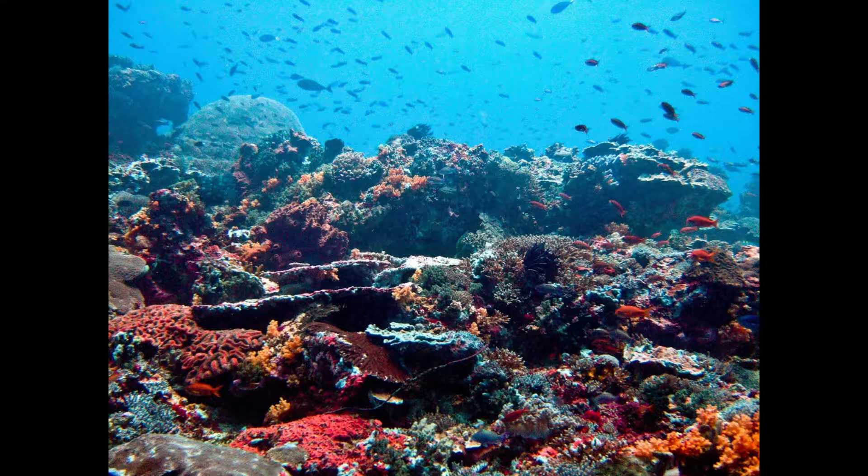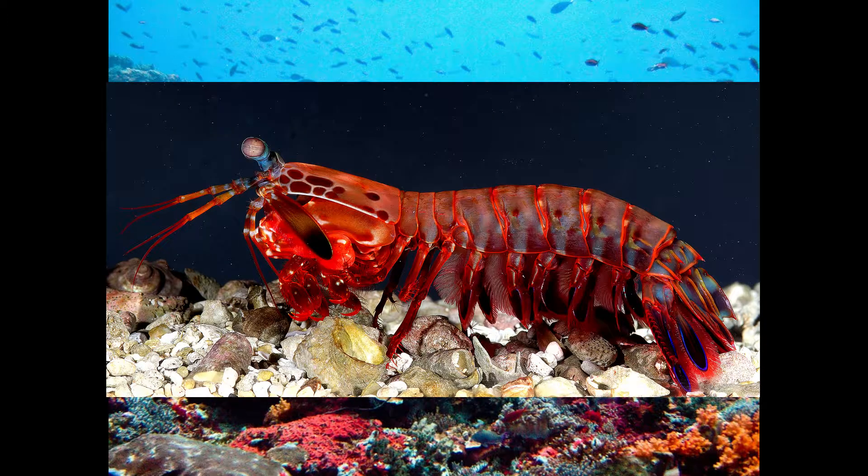Hey, Stet here. There are a lot of amazing creatures out there, but one of my favorites — my second favorite in fact — is the mantis shrimp with its cool eyes and fast punch.